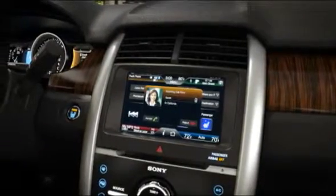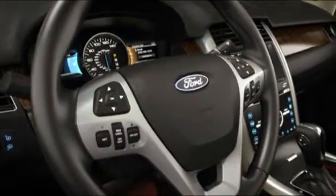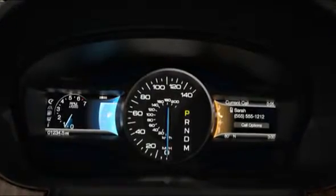MyFordTouch utilizes an 8-inch touchscreen in the center stack, steering wheel mounted controls, and two customizable 4.2-inch LCD displays in the gauge cluster.